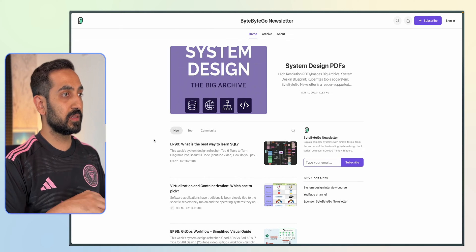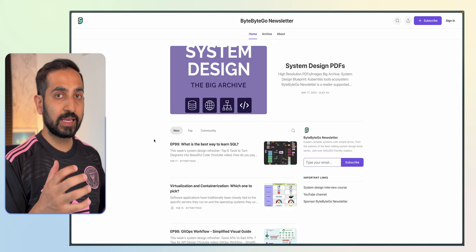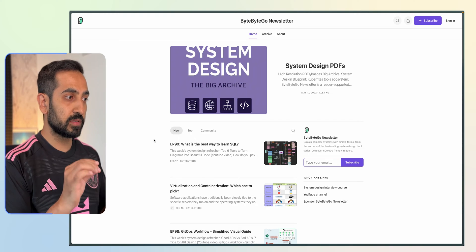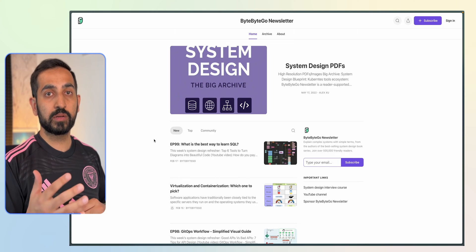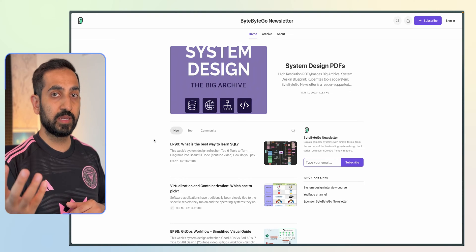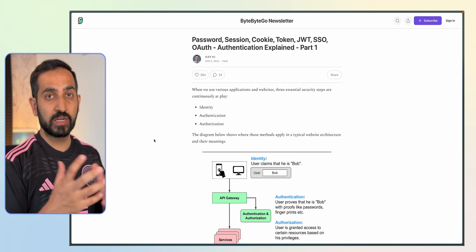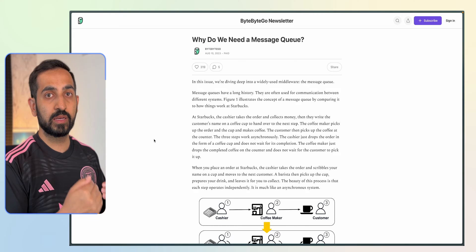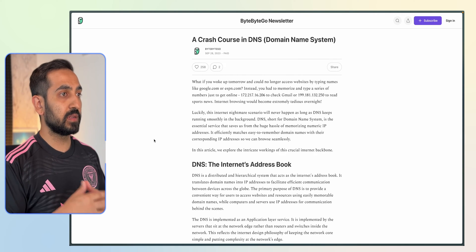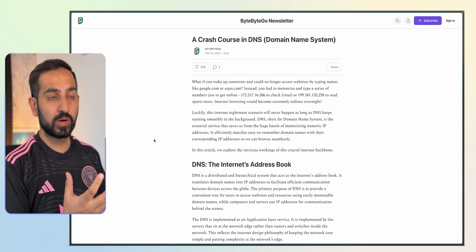Next is ByteByteGo's newsletter. This is another phenomenal resource for understanding a lot of technical aspects and components in a very simple manner. While this blog is targeted towards engineers, reading some of these posts and getting some idea of these concepts will help you speak to your engineers much better and help you understand some of the technical trade-offs that engineers bring to you. A few posts I recommend: one around passwords, session tokens, and generally how authentication works; another that talks about messaging queues and some of the underlying systems that go into building a product; and a crash course on DNS and how DNS servers help route traffic across the internet.